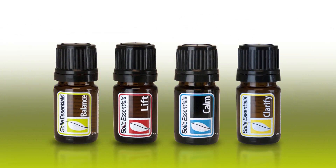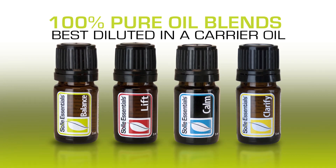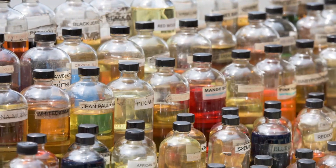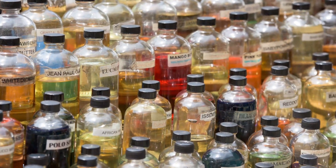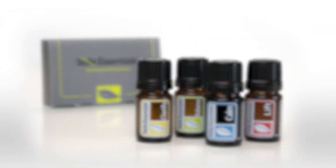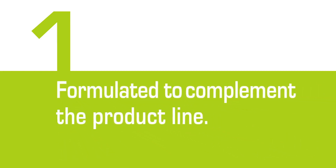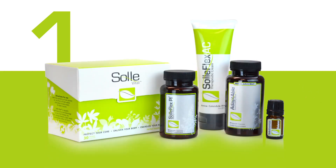Soul Essentials are 100% pure oil blends that are designed to be diluted in a carrier oil and applied topically. Due to the recent popularity of essential oils, there are any number of different brands and varieties available, but there are a few things that make the Soul Essentials blends unique. First, Soul Essentials are the only essential oil blend formulated specifically to complement the Soul Naturals product line.